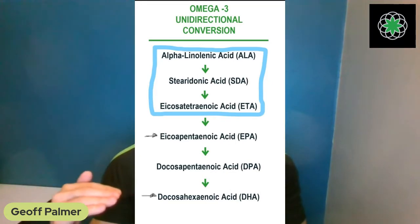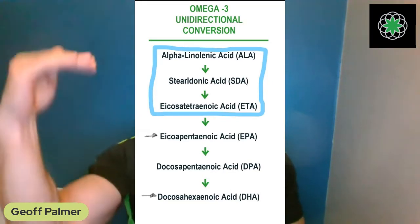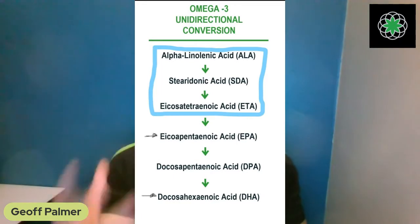If you converted ALA all the way down to DHA, you couldn't get any of the other five forms the body needs for different functions. Of course the body wouldn't convert ALA in the bloodstream down to DHA — that would be inefficient. But that was exactly the assumption the research scientists made, leading to the belief that you have to get DHA from fish oil or algae.